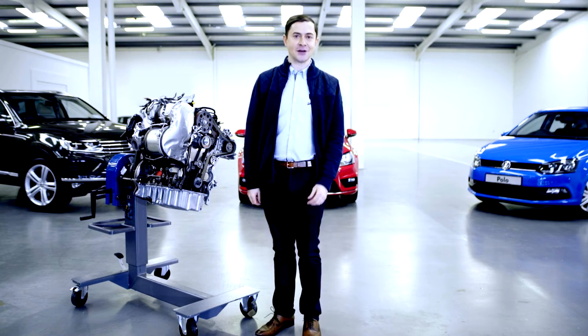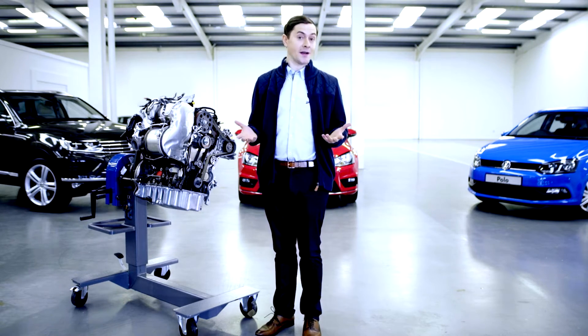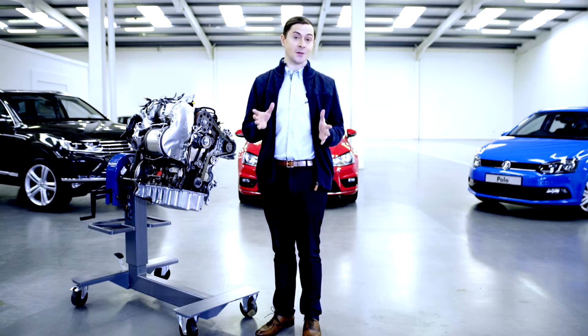Hi, my name is Aaron and today I'm going to answer your questions about the timing belt. What is it? What does it do? And why do we need to change it?